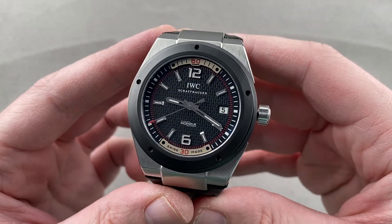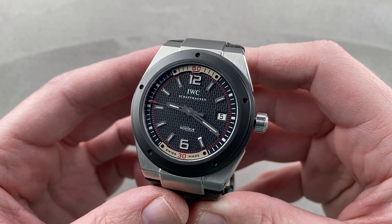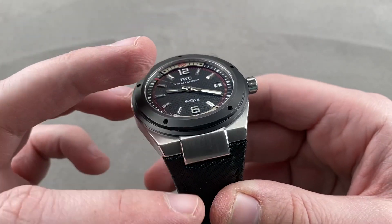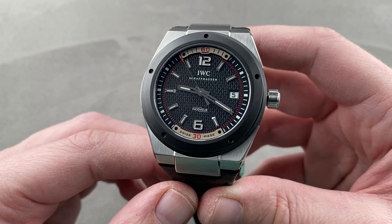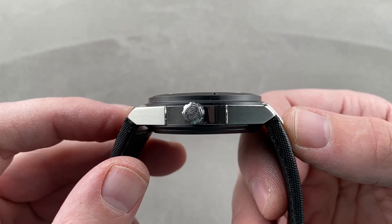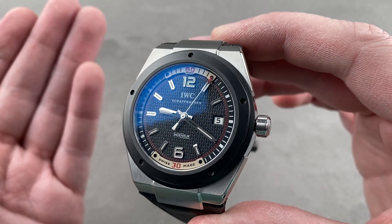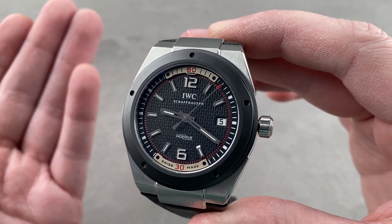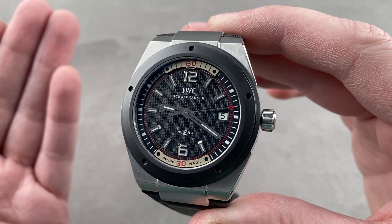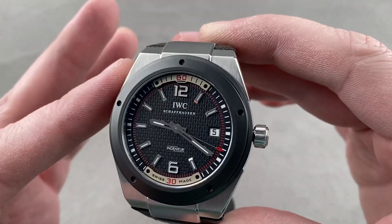Today we're discussing a rather rare IWC Ingenieur, launched in 2007 and only built through 2008. This is the reference 323401, 44 millimeters in stainless steel with a ceramic bezel. It is a handsome Gerald Genta-descended design, 13.2 millimeters thick, and from lug to lug a beefy 53.6 millimeters. It is truly descended from the reference 1832 Jumbo Ingenieur of 1976. So while IWC has inexplicably reverted to the Ingenieur design of the 1950s rather than that of Genta in recent years, this watch carries on the design vision of the man himself.